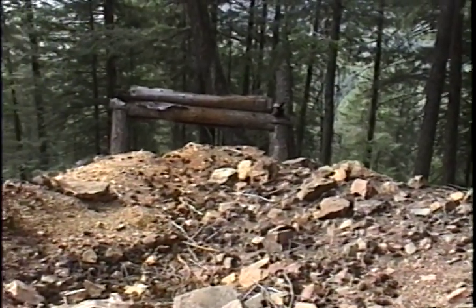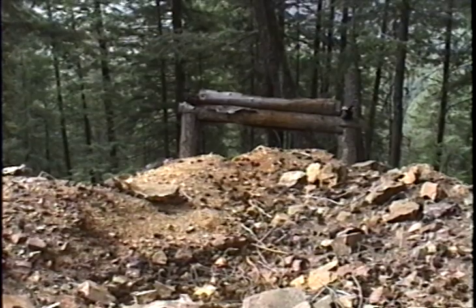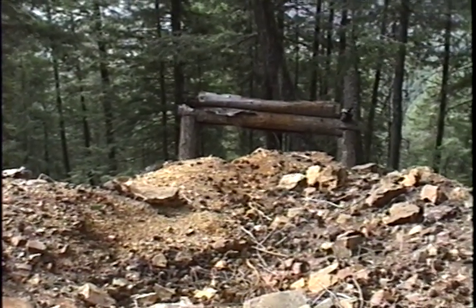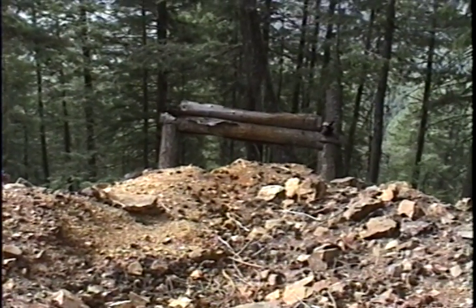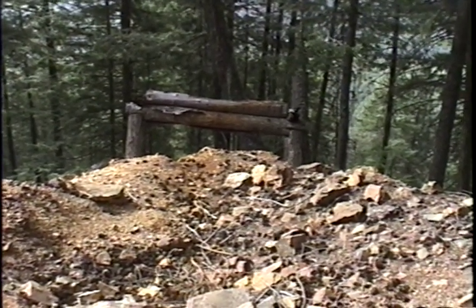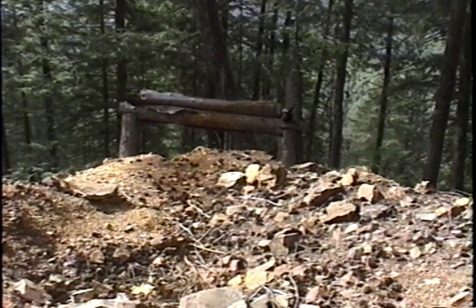The dumps from both Adit 1 and Adit 2 kind of coalesce along the slope. It's hard to differentiate where the material was brought out from each — they just dumped it over the slope, and both are close enough together that they really do combine. So I'm not differentiating them as they come out onto the slope. We'll look at the dump area now for essentially both adits.